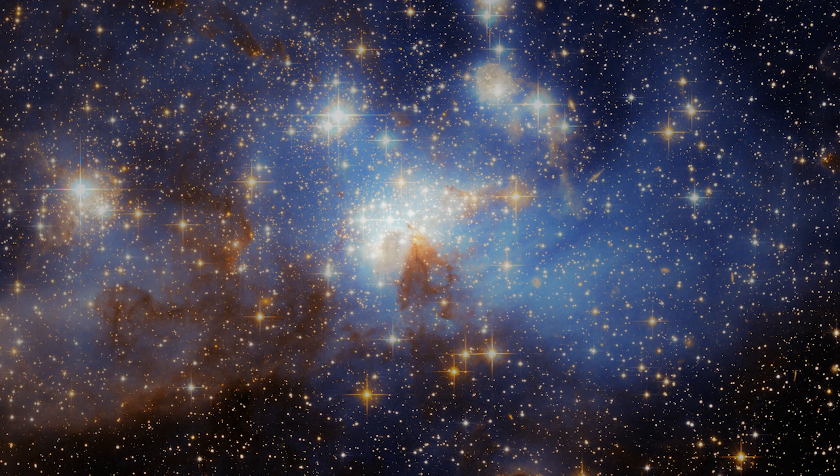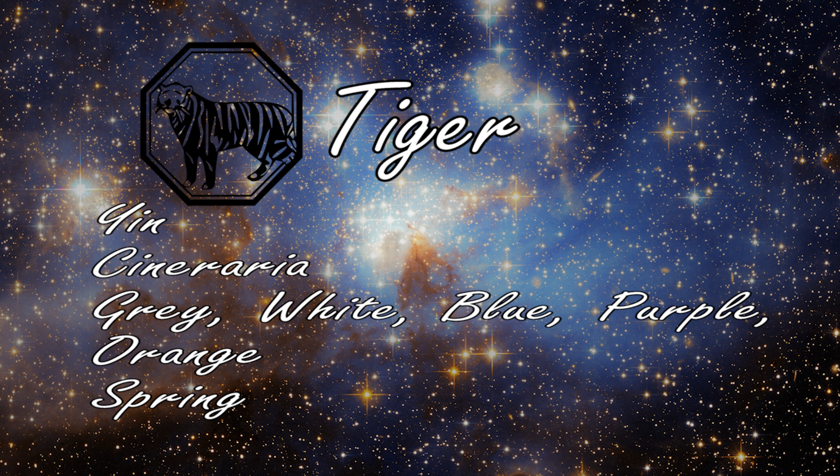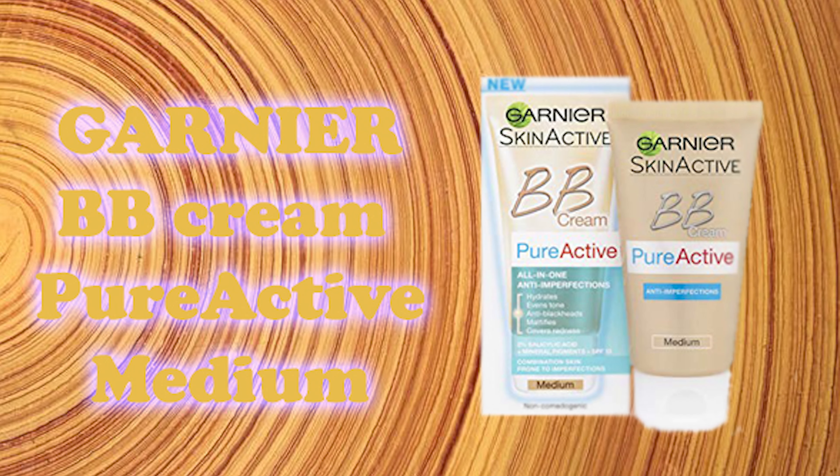Hello everyone, my name is Elsa and today I'm gonna continue my zodiac makeup Chinese zodiac makeup series with the tiger. As you can see I'm gonna work with grey, white, blue, purple and orange.